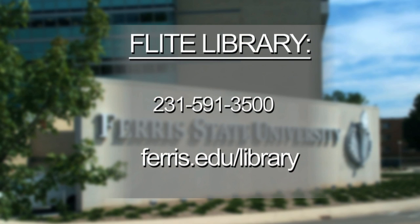For more information, you can call us at 231-591-3500, or visit us on the web at ferris.edu/library.